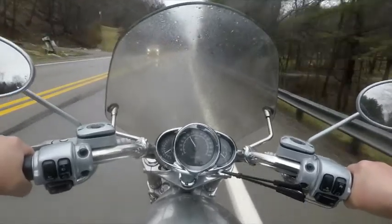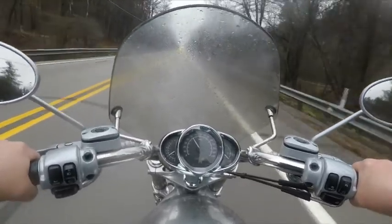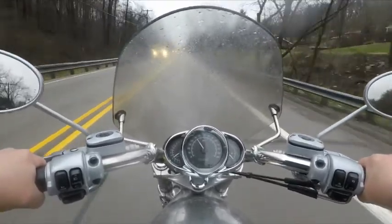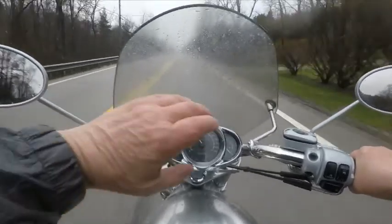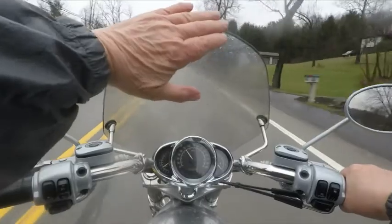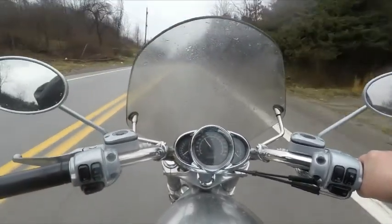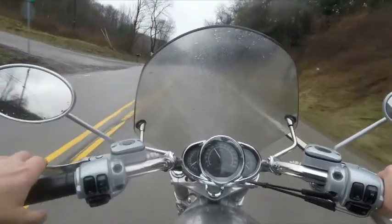I'm feeling the windshield where the air is coming up over it — it wasn't right. My head was constantly getting buffeted. I felt the air a couple of times and found it's coming up and hitting me right across my vision, right about where my eyes are. From there up, my head's really getting buffeted around. That windshield needs tilted more, because you're looking right over it there. It needs to be reset.